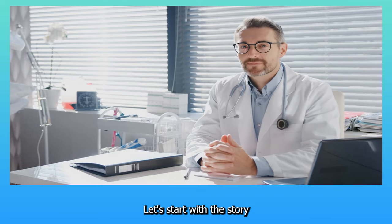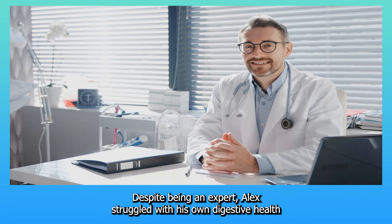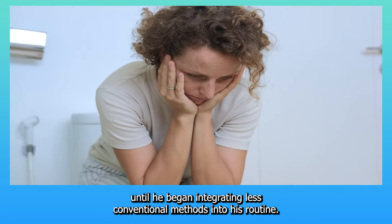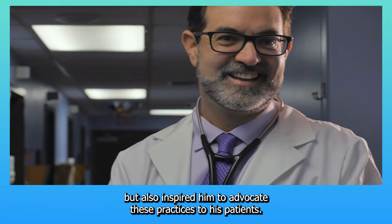Let's start with the story of Alex, a dedicated gastroenterologist who transformed his life and career by applying these same techniques. Despite being an expert, Alex struggled with his own digestive health until he began integrating less conventional methods into his routine. His journey from discomfort to vitality not only improved his life but also inspired him to advocate these practices to his patients.